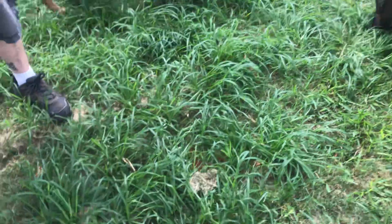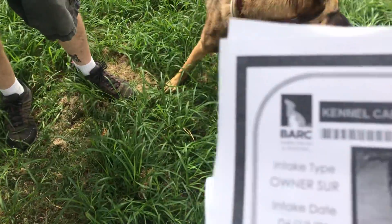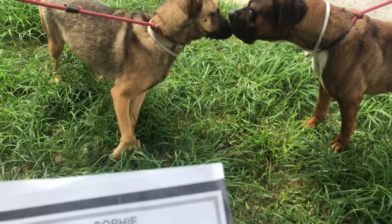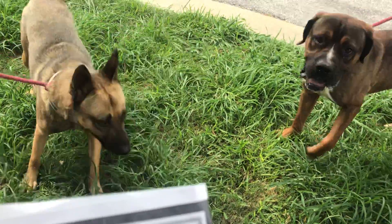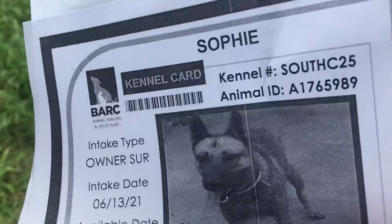She likes it. We got two beautiful dogs here — two beauties. This girl right here is Sophie. That's 176. Look at them saying hi, look at those kisses. Good girl. Sophie is 176-5989. She's in South C25.